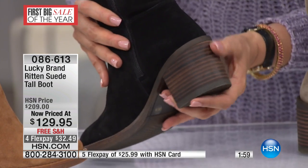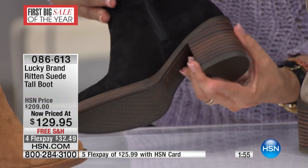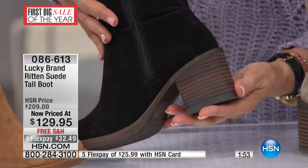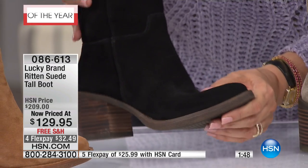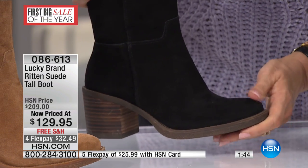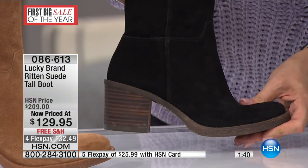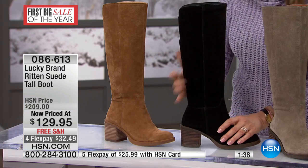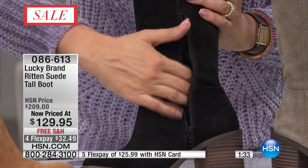That looks like zebra wood, doesn't it? With that combination of the coffee brown with the black, you may be able to really easily put on some brown accessories, a brown purse. If you're fairly cognizant of those — do I wear brown with black? I don't know, I'm having a fashion conflict. I know it's not the most important thing in the world, but feel free because that heel pulls it all together. And here's that zipper I was talking about.